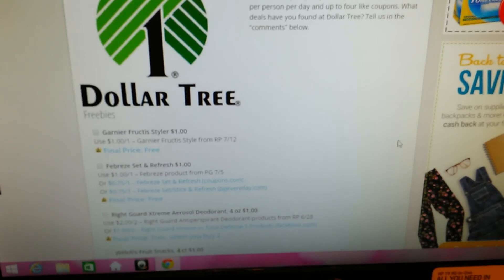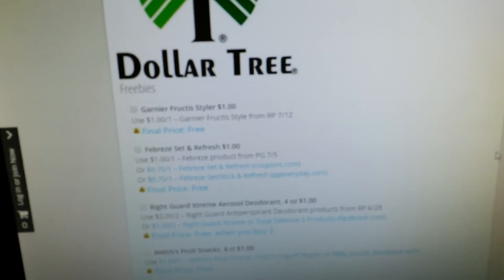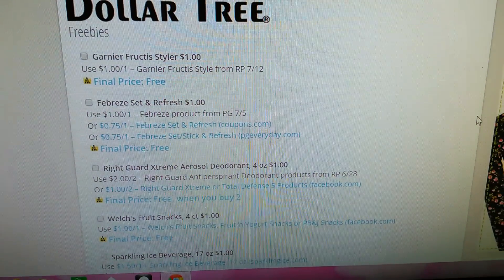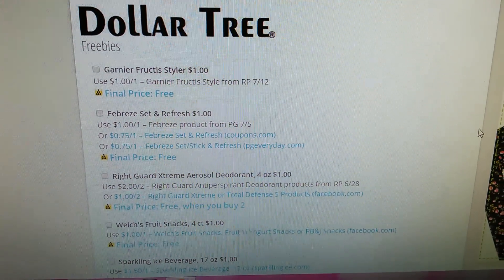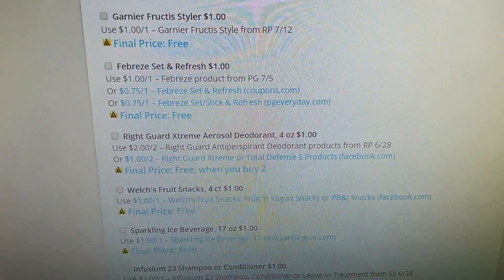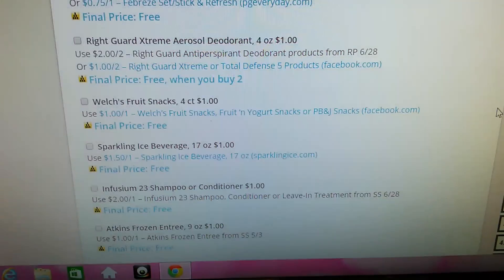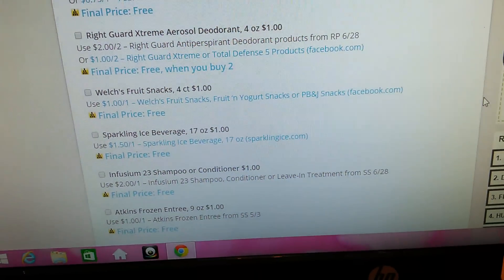I haven't even read the whole thing because I just clicked on it, but it shows all these coupons and freebies. I don't even see these items that it's showing, even without the coupons. But if they have these at any of the Dollar Trees and these coupons, I'm definitely going to try to get them because they end up being free. They have the Garnet Fruit Tea Styler, the Febreze Set and Refresh, the Right Guard Extreme Aerosol Deodorant — that's awesome — the Welch's Fruit Snacks. I did get the Welch's Ice Cream Bars, which I will show you guys in the Dollar Tree haul, but I didn't have a coupon.